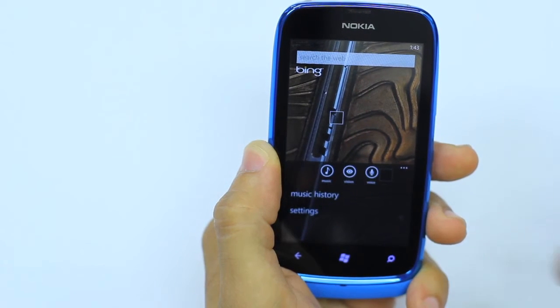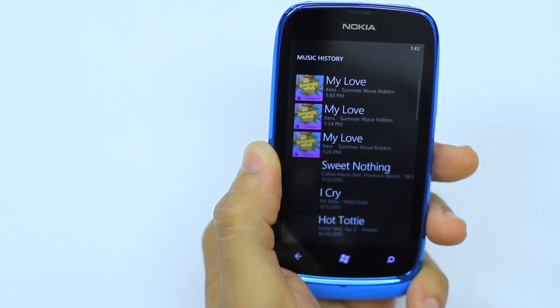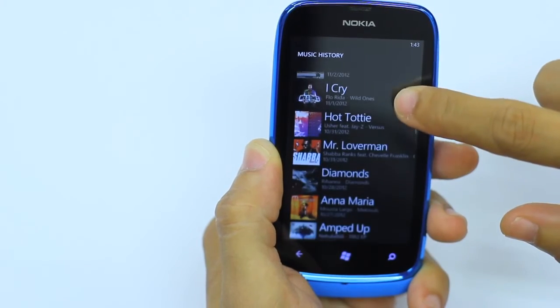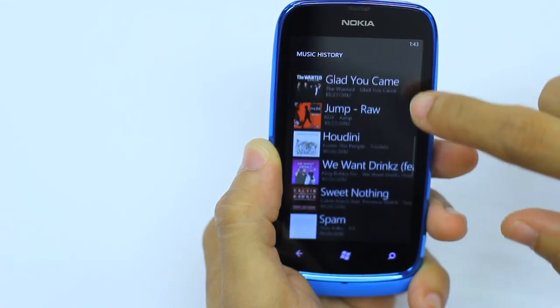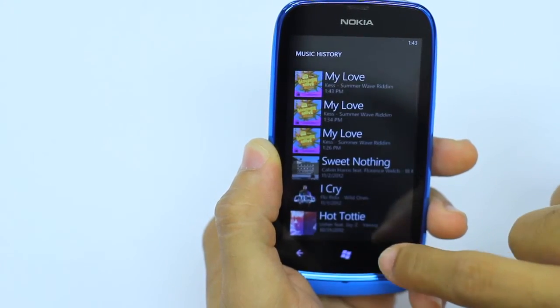You can also click your options icon and go into your music history. The music history will actually show you all the songs, so you can create your own personalized playlist from the songs that you've been looking for on the net.